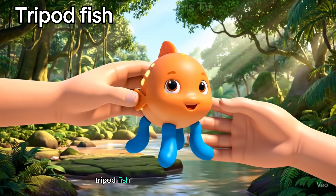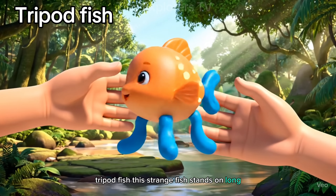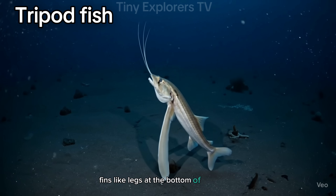Tripod fish. This strange fish stands on long fins-like legs at the bottom of the ocean.